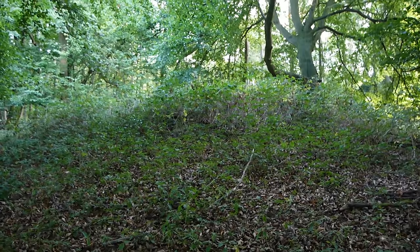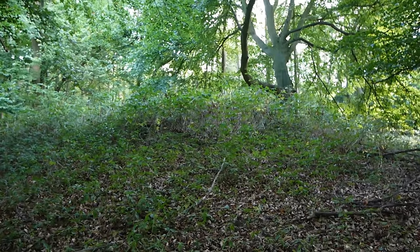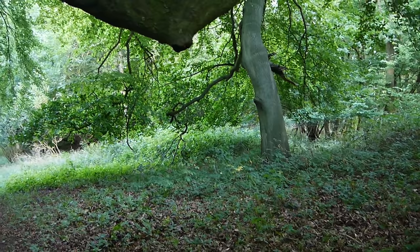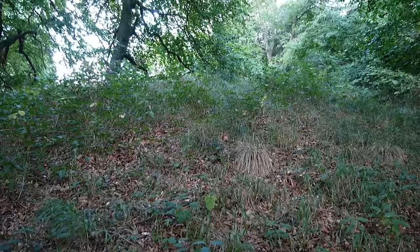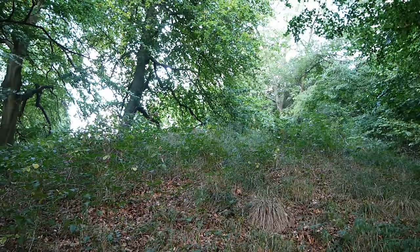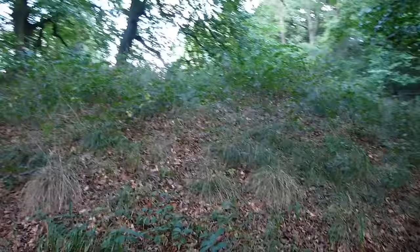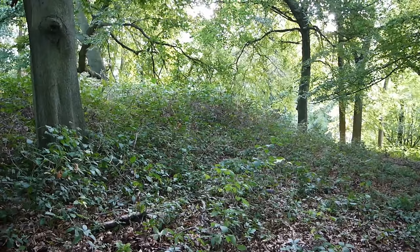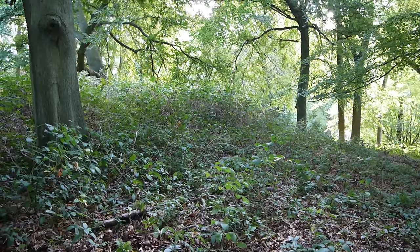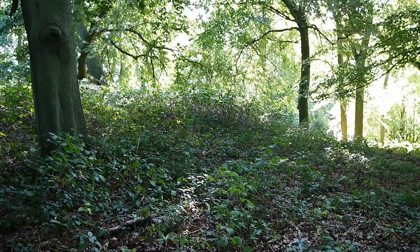The Ordnance Survey map shows a couple of tumuli next to the path, near the edge of the woodland at the foot of Pitstone Hill. I wonder if this is one of them here — and that could be the other one next to it. I'm not 100% sure but it seems to fit the location. I took a trip out to a burial mound over in East Hertfordshire about a year ago, and it was very similar. There've been archaeological remains from the Neolithic right the way through to the Roman period found around Pitstone Hill, so this could date from many times within that period, if it is indeed a burial mound.